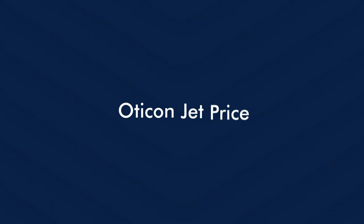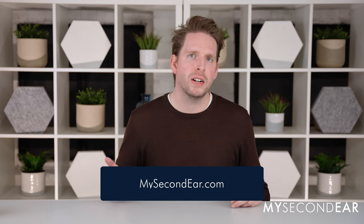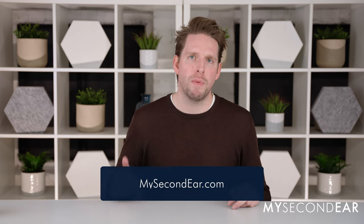Now you may be wondering what does the Oticon JET actually cost? If you are scrolling down and click on the first link below you will get to our page and there you can see all the different prices for the Oticon JET technology levels but also other hearing aids and you can compare them.